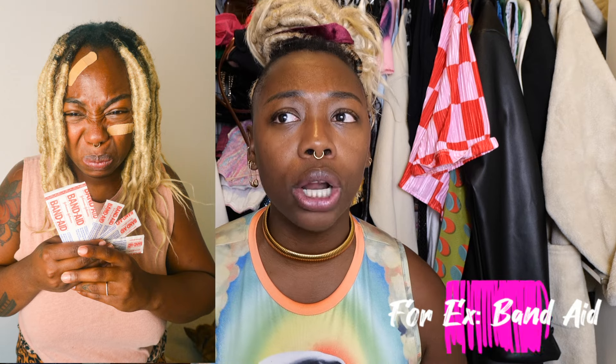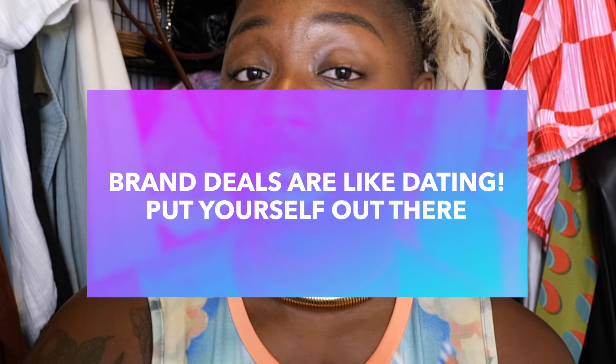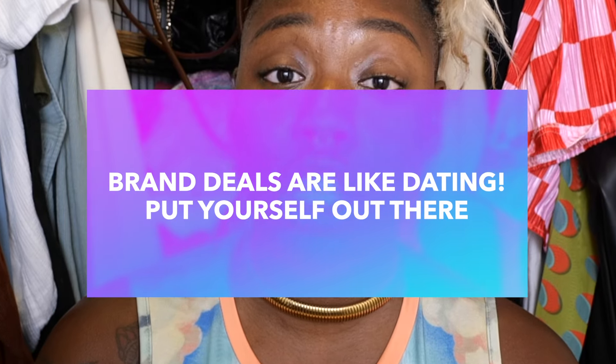I highly recommend you take a thumbnail as you create, because those thumbnails are what stop people when they're scrolling, and they show a brand how your product would be showcased. Now I want to talk a little bit about brand deals, because once you've made over your Instagram — you already took your before picture — I'll tell you at the end of the video what you're going to do with that before-and-after picture. Brand deals are like dating.